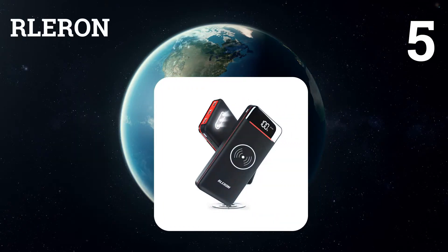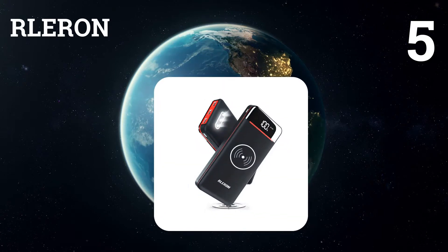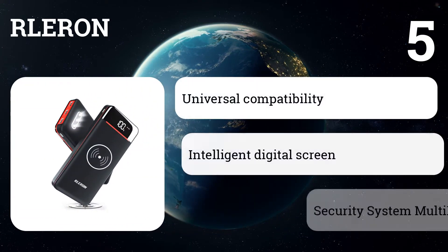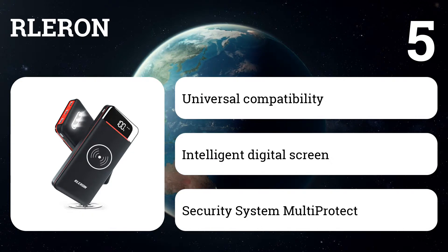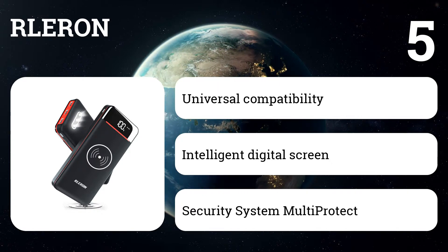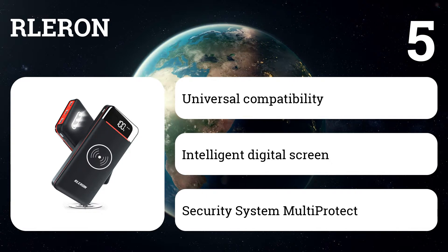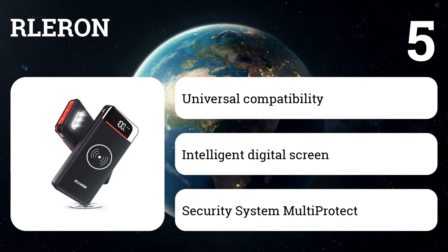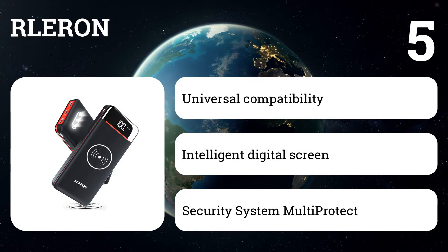Number five: Rleron. This charger is a combination of a fast wireless charger and a portable mobile power supply. The smart digital screen shows the remaining power in digital format and is hidden until activated. Suitable for almost all USB devices, it uses a polymer battery — the safest type of battery to date — with smart technology regardless of the type of device.